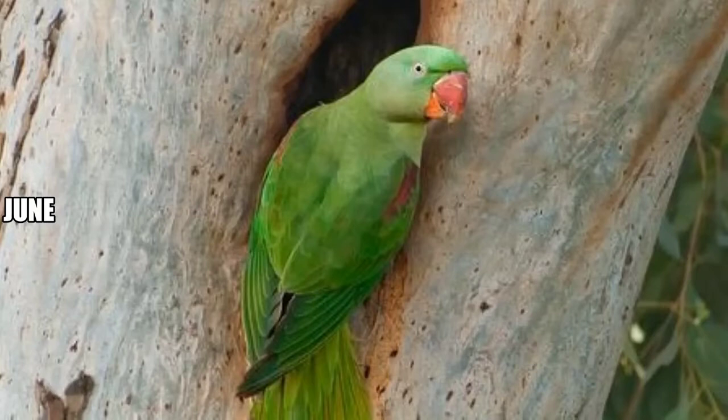In June, discover the home of the Alexandrian parakeet. Monuments like the Kutub Minar in Mehrauli have crevices for nesting birds, especially parakeets. The largest of the kind in the city is the Alexandrian parakeet.